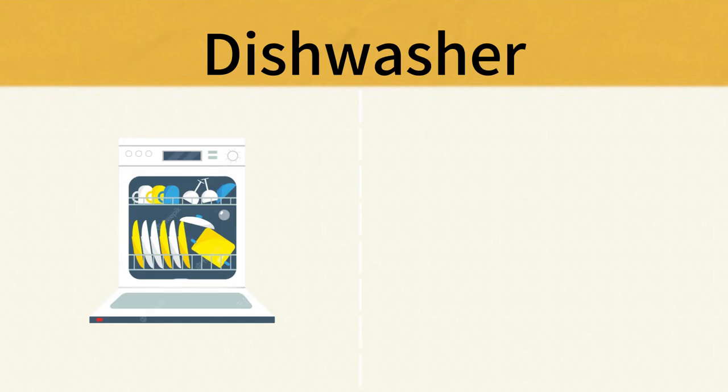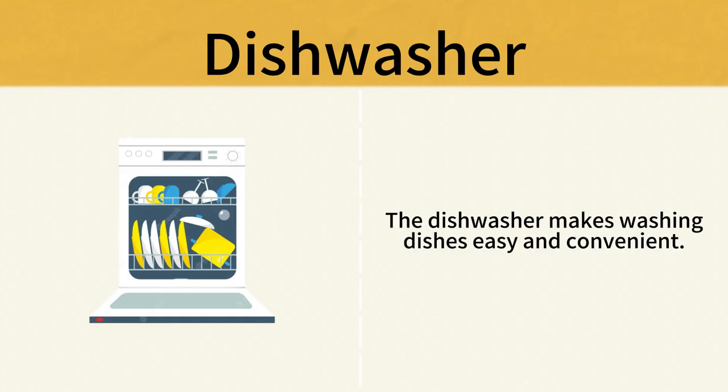Dishwasher. The dishwasher makes washing dishes easy and convenient. Dishwasher.